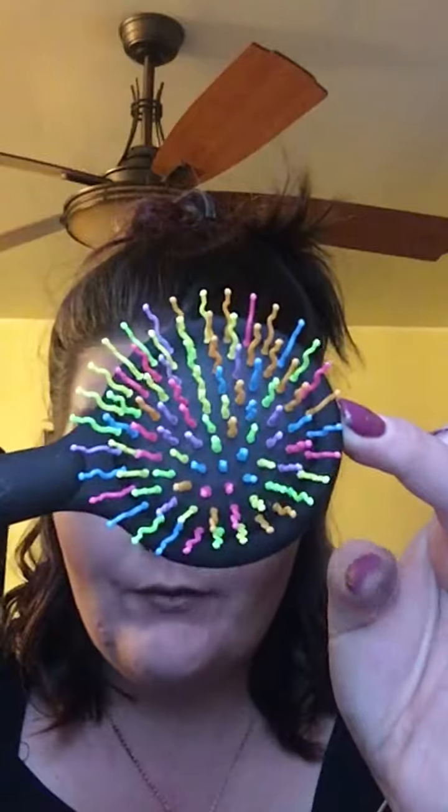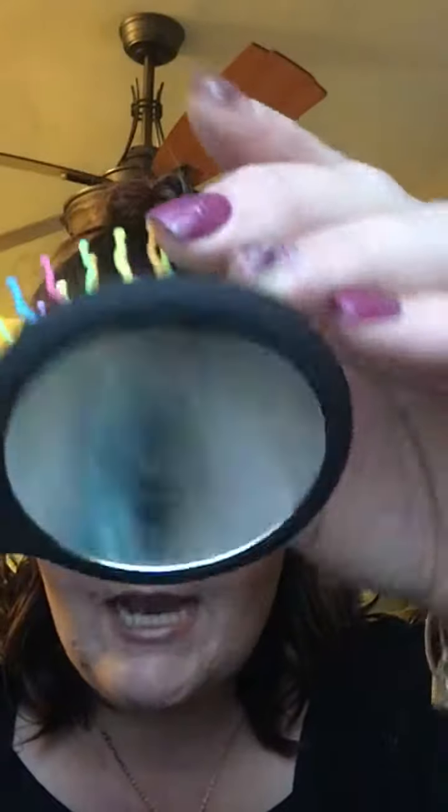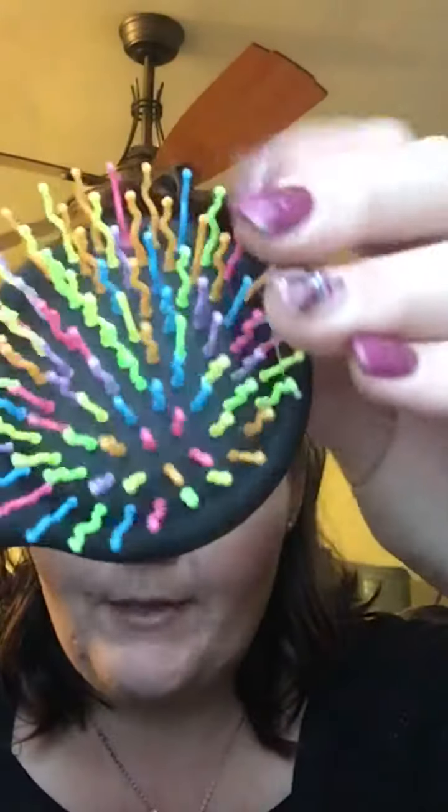I got this brush for my daughter from Review Kick. It's one of those bristle brushes supposed to help with tangles, and it comes with a little mirror on the back. I thought it was super cute — she uses it on her baby dolls. I haven't been letting her use it yet because I need to review it first, but I got that from Review Kick.